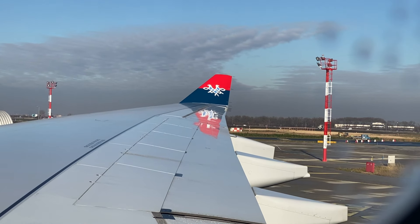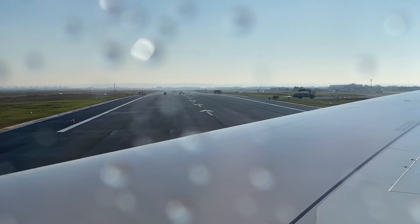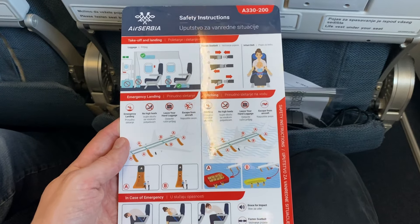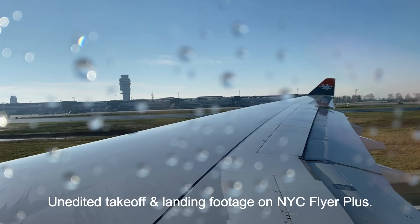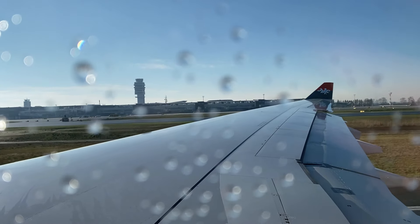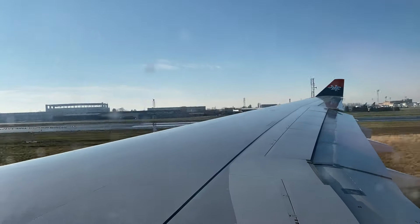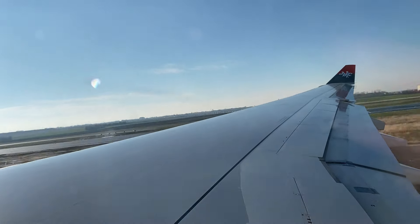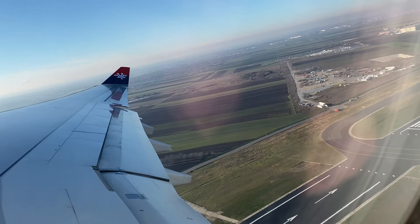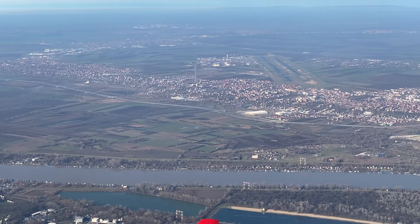We pushed back from the gate on time and had a short taxi to the runway. Now that we're up in the air, let's take a closer look around.